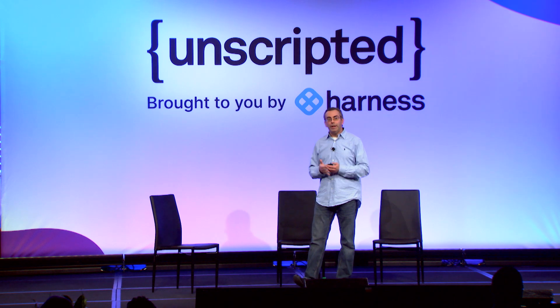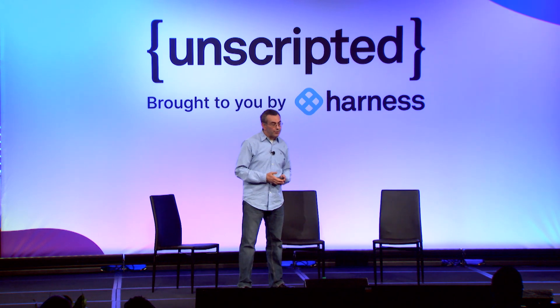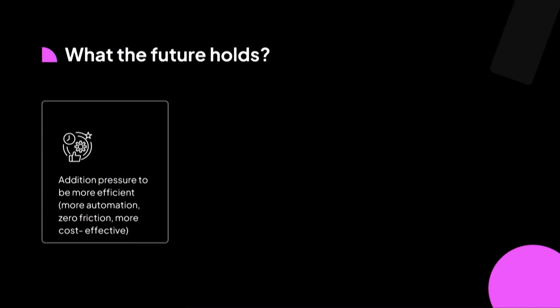Now let's try to predict what the future holds for platform engineers. I think it's safe to assume there's going to be more pressure to be more efficient, more automation, and reduce toil from developers to make sure they don't have to worry about compliance, security, and configuration. Everything needs to be provided in a completely seamless and cost-effective way.